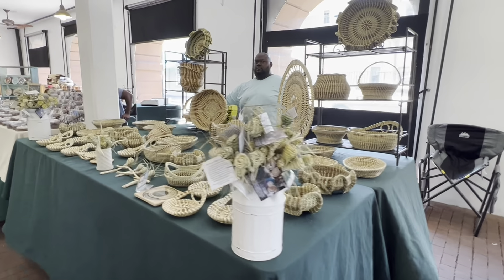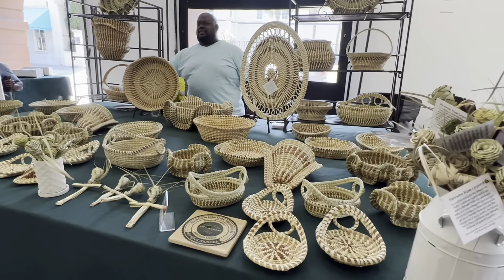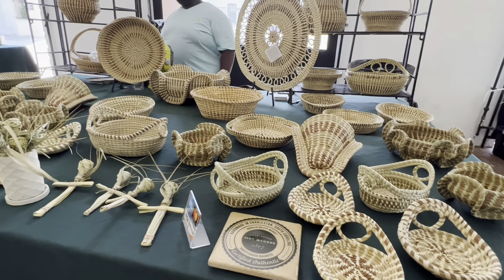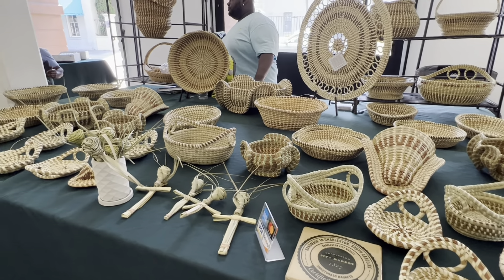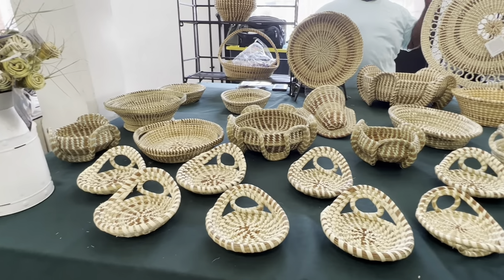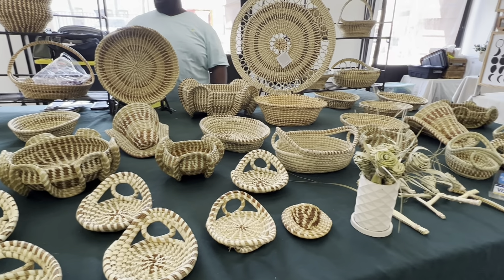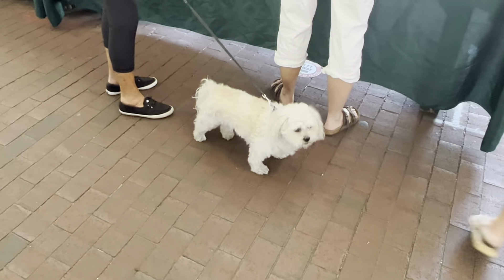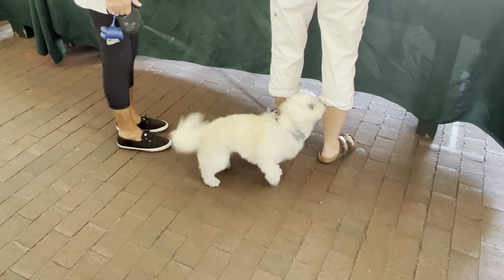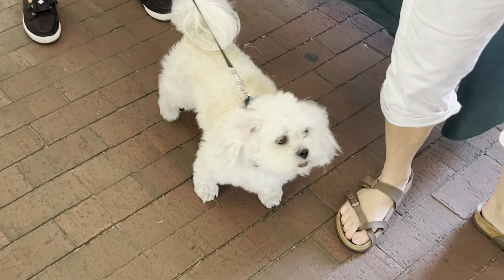One of the things that I really like are these baskets. Oh my, they are beautiful. And where would we be without a little doggy dog at the Charleston City Market? Well, hello there, Mr. Doggy Dog!